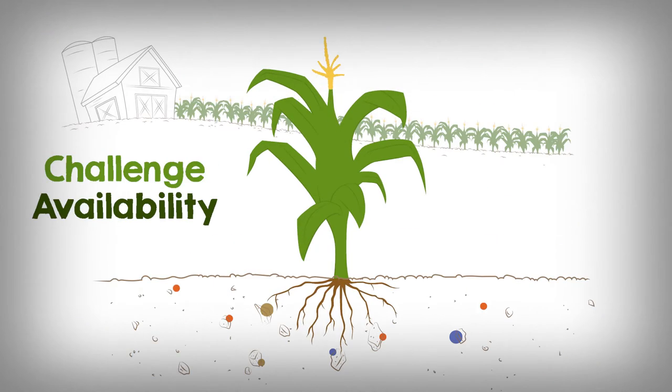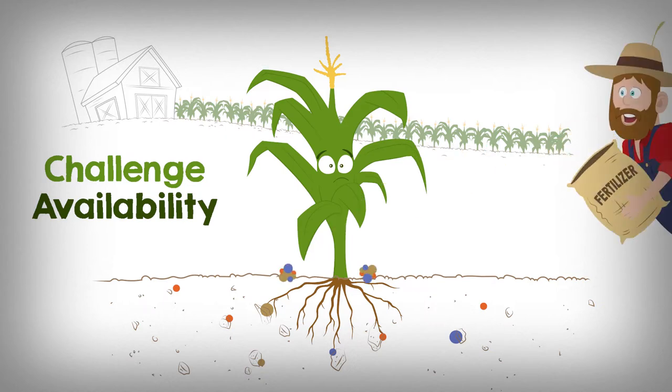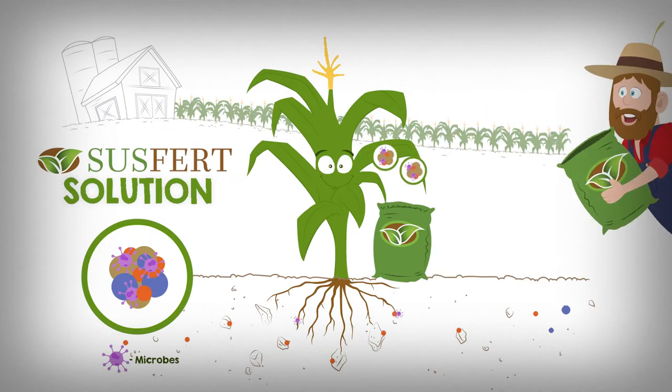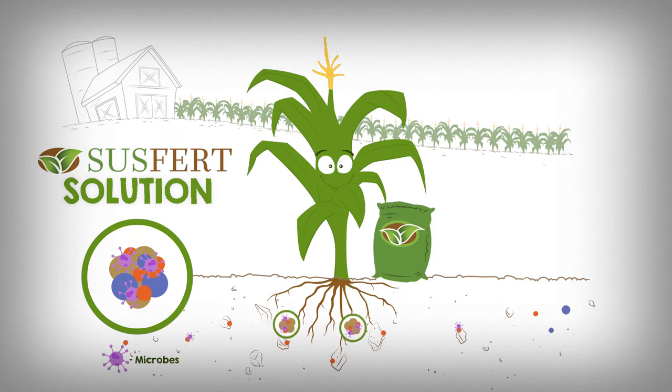Many soils do have high amounts of important nutrients like phosphorus and iron, but they are tightly bound to soil particles and cannot be taken up by plants. Also, phosphorus added as fertilizer easily gets bound. Our Susfert fertilizers contain natural soil microbes and compounds that are produced by microbes. They improve soil conditions and set free more nutrients for plants.